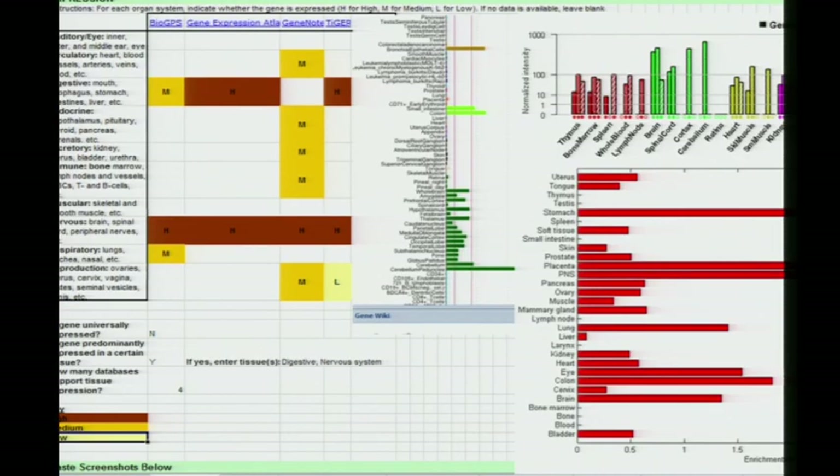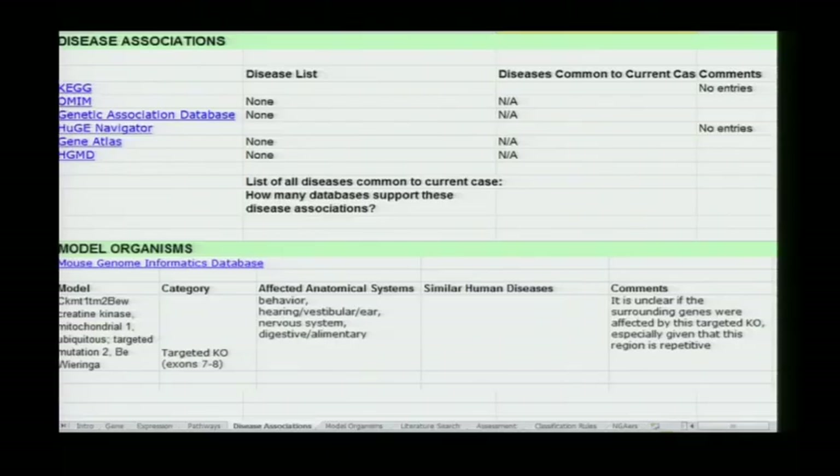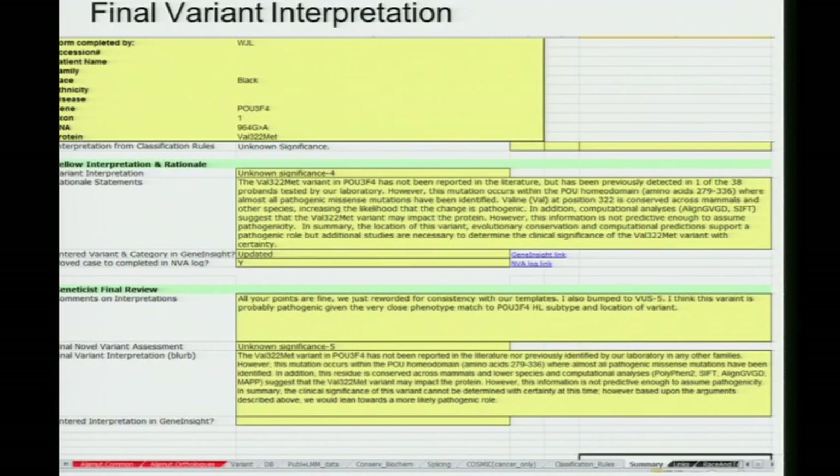Now that we've gotten into whole genome and exome sequencing and we're finding genes we've never even heard of, we have to do a novel gene assessment: where is it expressed, what pathways does it exist in, what's known about disease associations, model organisms, and any literature that puts it into biological and clinical context. At the end, for each variant, we write up a descriptive evidence-based summary of that data.